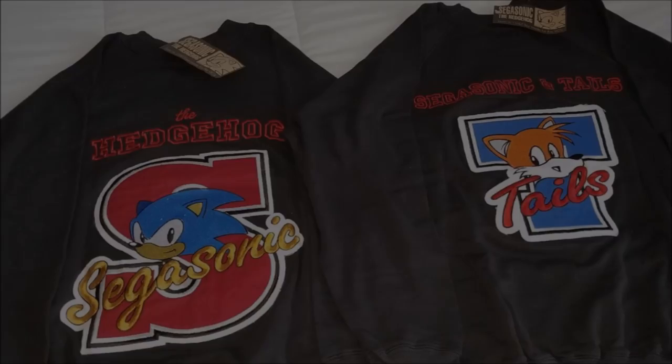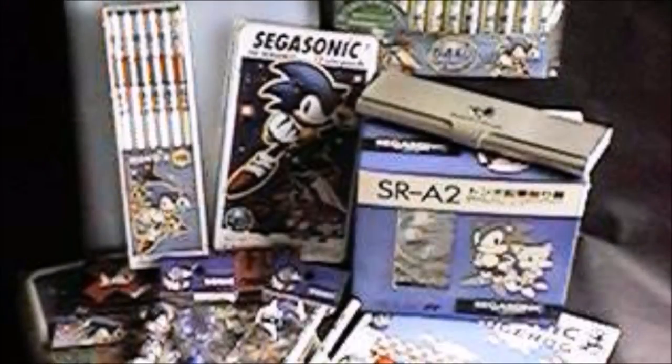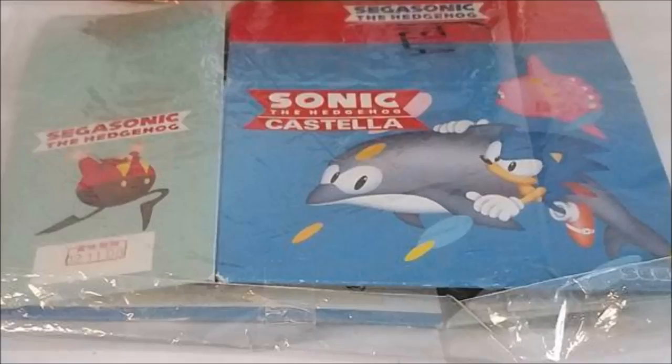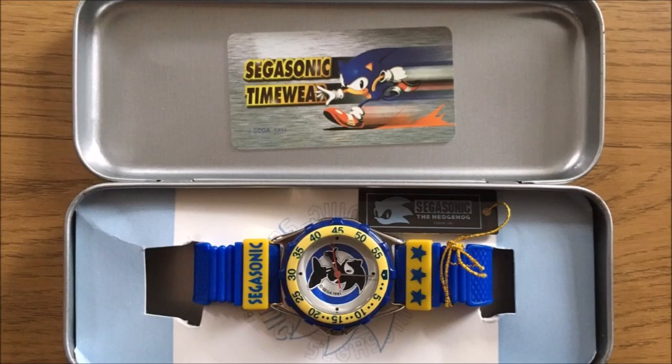For example, check out these SEGA Sonic shirts, or maybe you'll be more interested in these SEGA Sonic vs Metal Sonic appliances, which I just so happen to own both the scissors and glue container of. Maybe the products themselves aren't really cool, but the style and aesthetic of the SEGA Sonic brand is something that I really love.